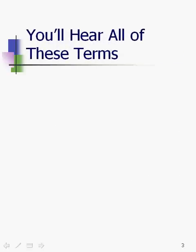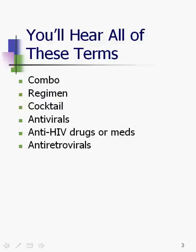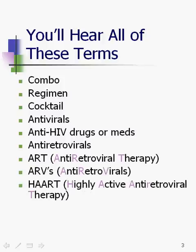But first, you'll hear all of the following terms: the combo, regimen, cocktail, antivirals, anti-HIV drugs or meds, antiretrovirals, ART or antiretroviral therapy, ARVs, antiretrovirals, and HAART — highly active antiretroviral therapy. There's alphabet soup.